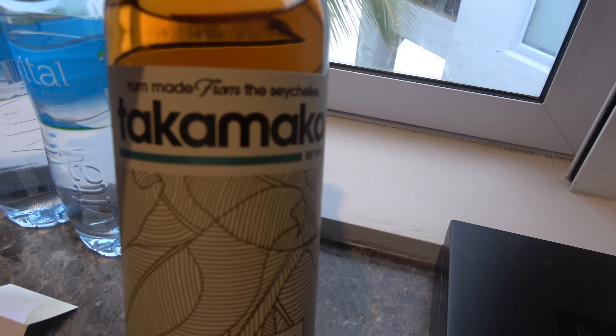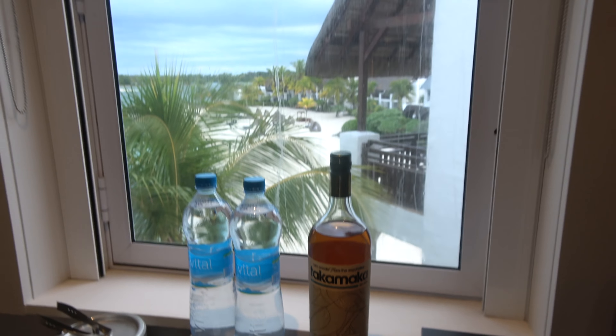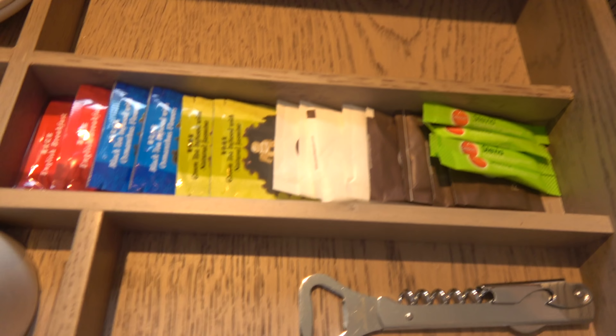Let's go through the minibar here — that's the view again, the beach. We're in Mauritius. That's their local rum — that's mine. The bar is complimentary. Teas and coffees — everything in the bar is complimentary. That's a sweet thing.